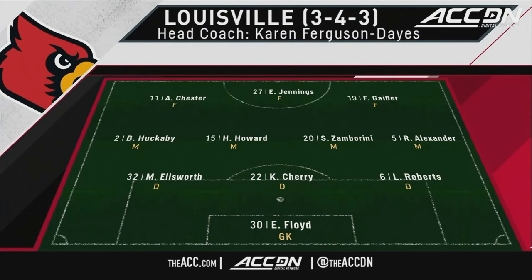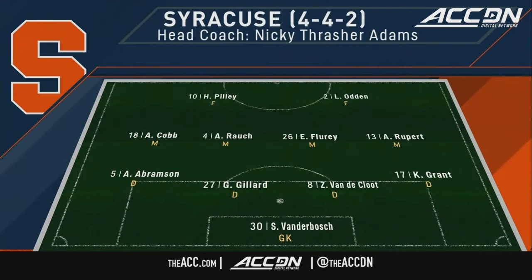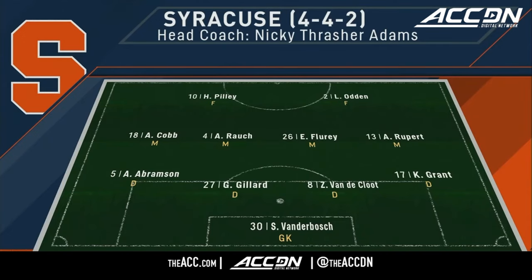A key goal scorer for the Orange, and for Louisville, a 3-4-3 shape. First, let's get to some lineups. Syracuse, no changes from the 4-4-2 shape.